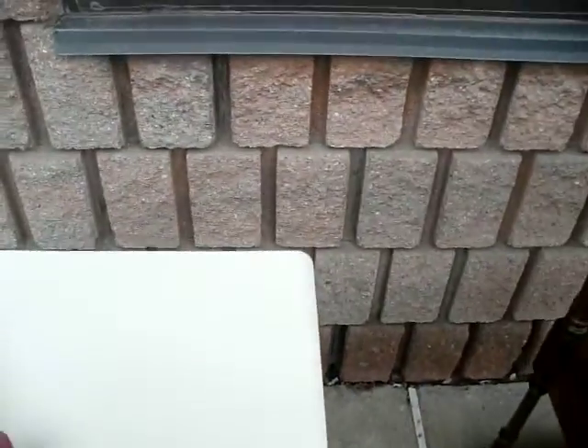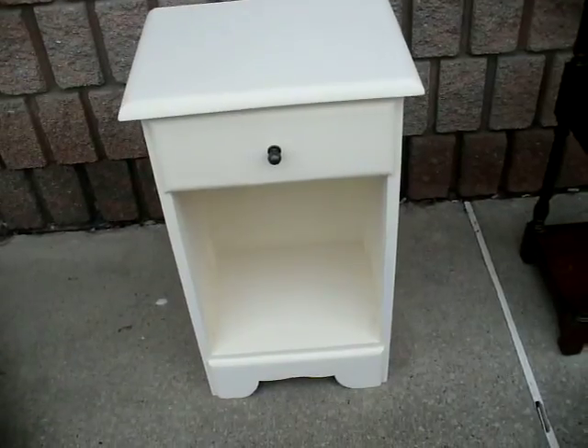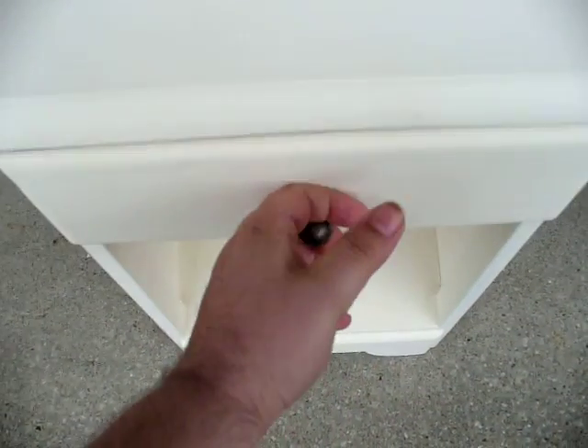Beside it we have another nightstand — it's painted white, with storage underneath, and we've also lined the inside with polka dots. Very cool piece, priced at $35.